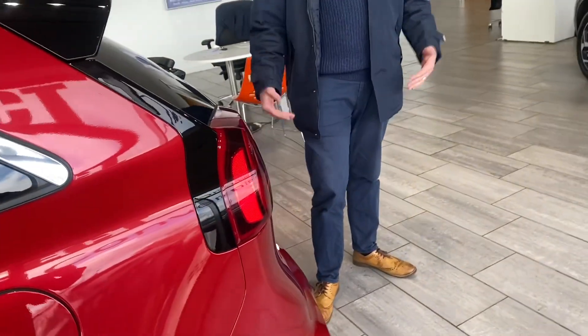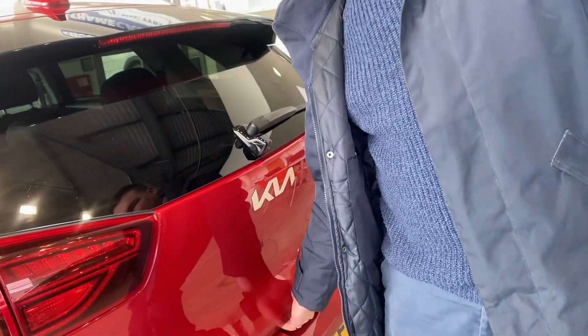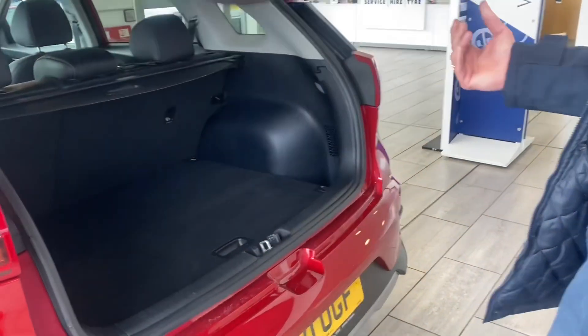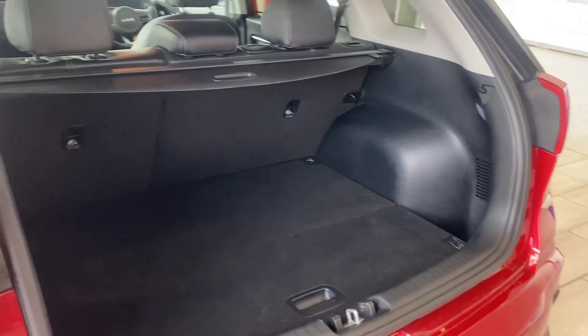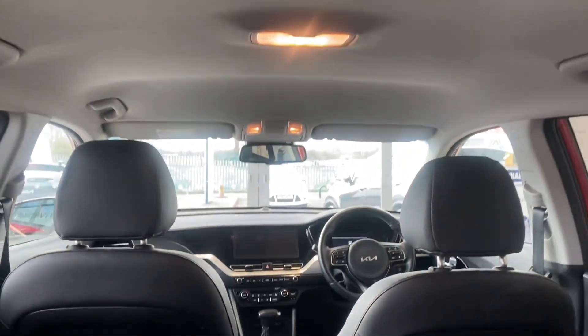The good thing about the Kia range, in addition to all the warranty, is the spec you get as standard. So this has got the rear camera as well as the all-round parking sensors, so parking is nice and easy. There's plenty of boot space, and folding rear seats if you need that bit of extra space as well.